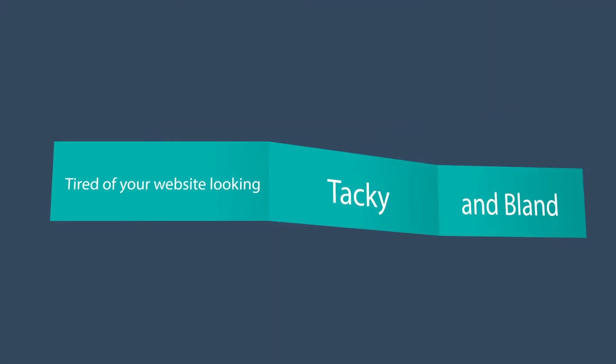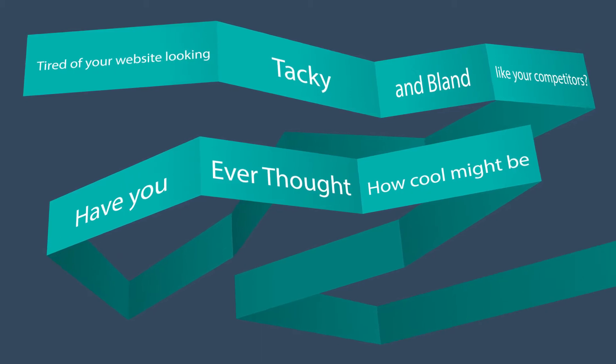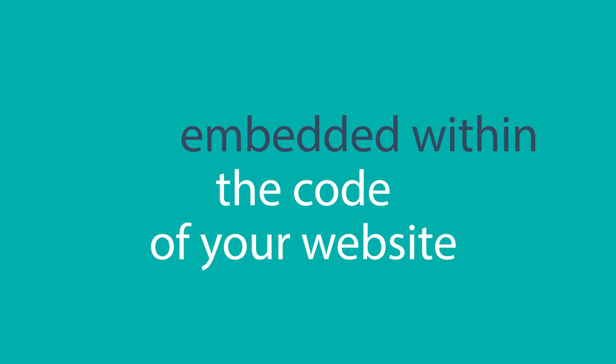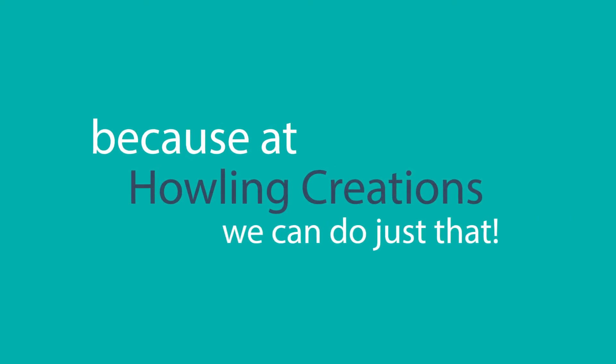Tired of your website looking tacky and bland like your competitors? Have you ever thought how cool it might be to have fully responsive animations embedded within the code of your website with zero quality loss? Well, think no further, because at Howling Creations, we can do just that.